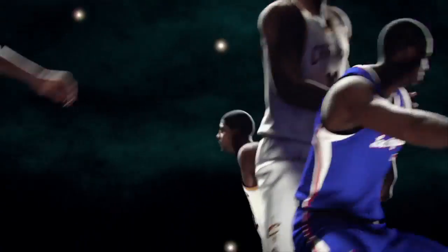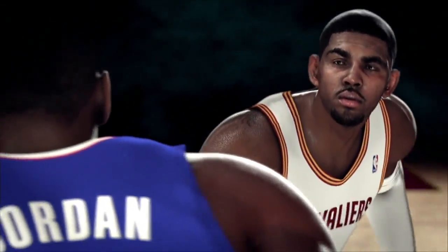NBA Live 14 will be available at launch this year with the new hardware, exclusively for Gen 4 — PlayStation 4 and Xbox One.